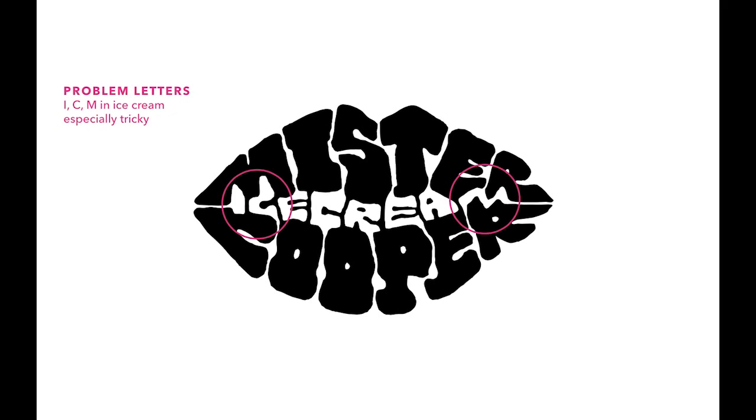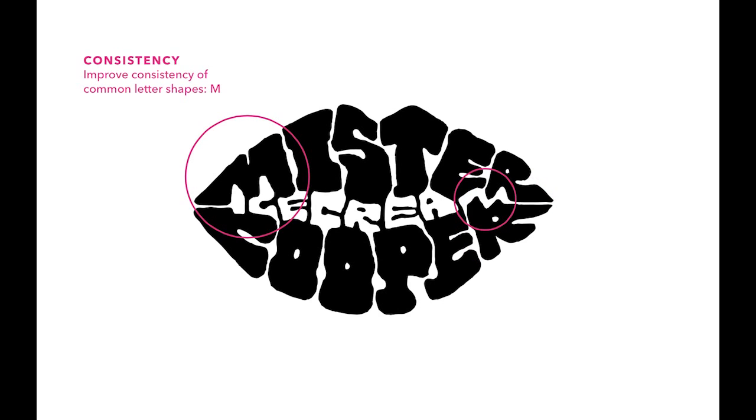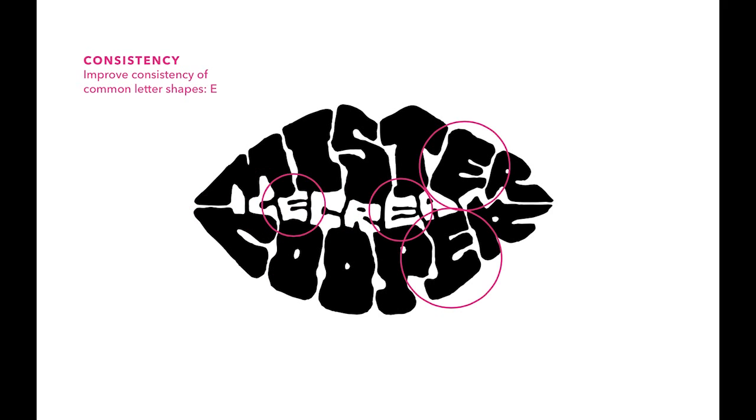In the rough, we found that there were certain characters that were especially tricky — the I, C and M in ice cream and the R in Cooper. For consistency, we had to ensure that the letters that appeared more than once within the logo were treated in the same style.